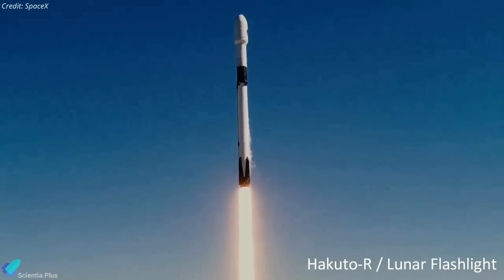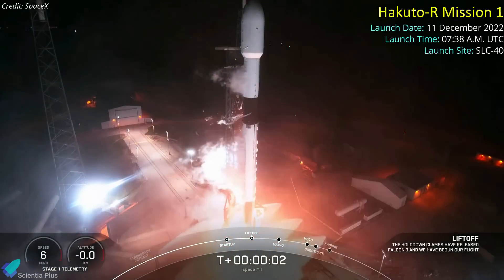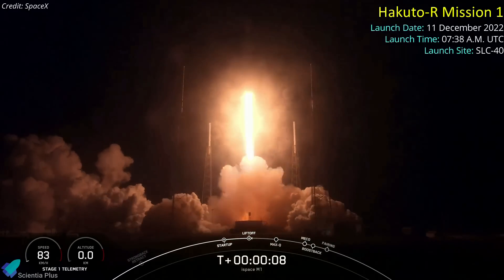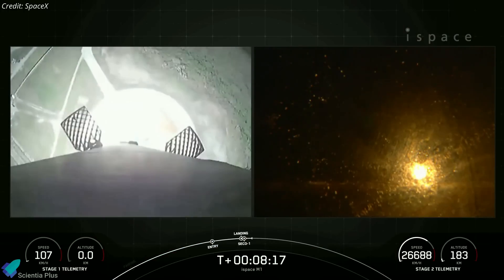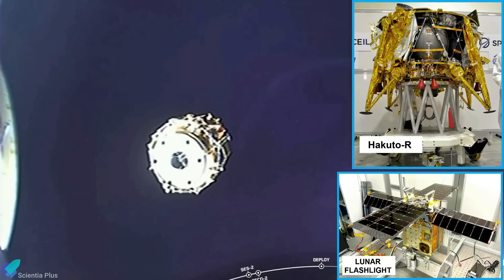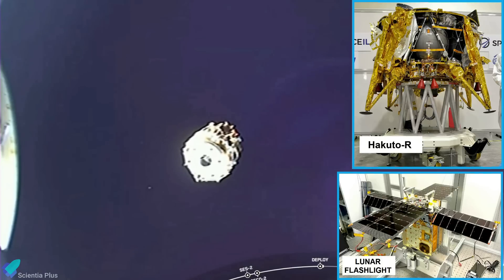A SpaceX Falcon 9 rocket successfully launched a Japanese moon lander and a NASA CubeSat toward lunar orbit. After a series of delays, the Hakuto-R Mission 1 lifted off from Space Launch Complex 40 at Cape Canaveral Space Force Station on December 11. The Falcon 9 first stage, making its fifth flight, landed at Landing Zone 2 about eight minutes after liftoff. 47 minutes after liftoff, the upper stage deployed the 340-kilogram Hakuto-R spacecraft and NASA's Lunar Flashlight into a long-duration, fuel-efficient ballistic lunar transfer trajectory.